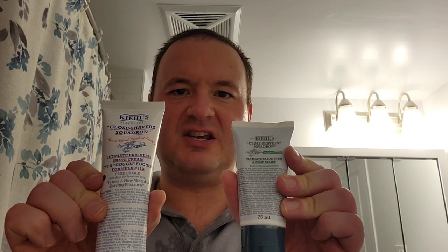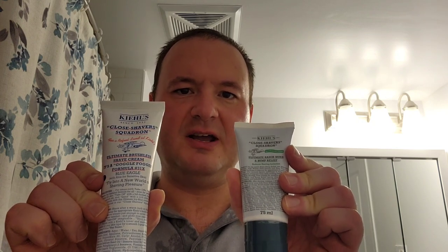So there you have it — my review of Kiehl's Blue Eagle Ultimate Brushless Shaving Cream and Kiehl's Ultimate Razor Burn and Bump Relief Lotion. If you enjoyed this video, please give it a like and a comment. And if you're new to my channel, why not subscribe? I have many other shaving videos designated for the savvy and sophisticated gentleman. I'll close by saying peace, much love, namaste. Thanks for watching, God bless you, be kind to one another, and I'll see you in the next video. Godspeed.